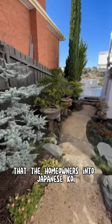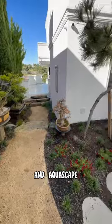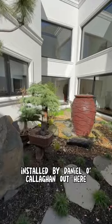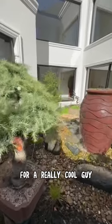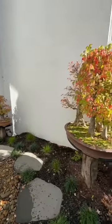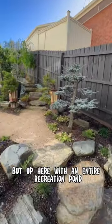The homeowner is into Japanese koi and obviously bonsai and aquascape. Look at this incredible project installed by Daniel O'Callaghan out here for a really cool guy that is living the aquascape lifestyle, not just down here by his bonsais, but up here with an entire recreation pond.